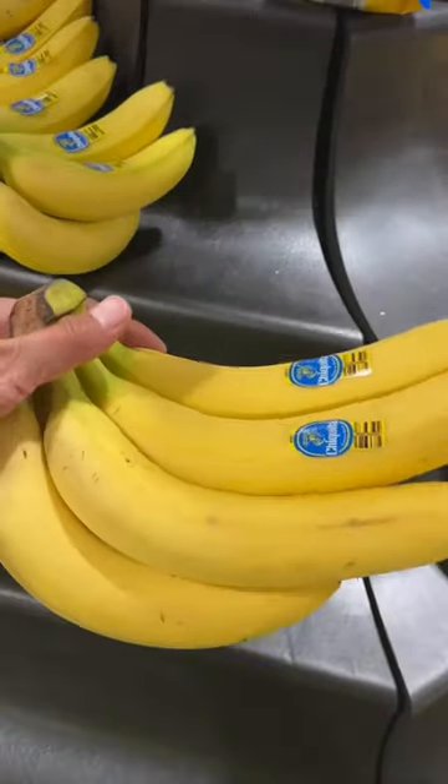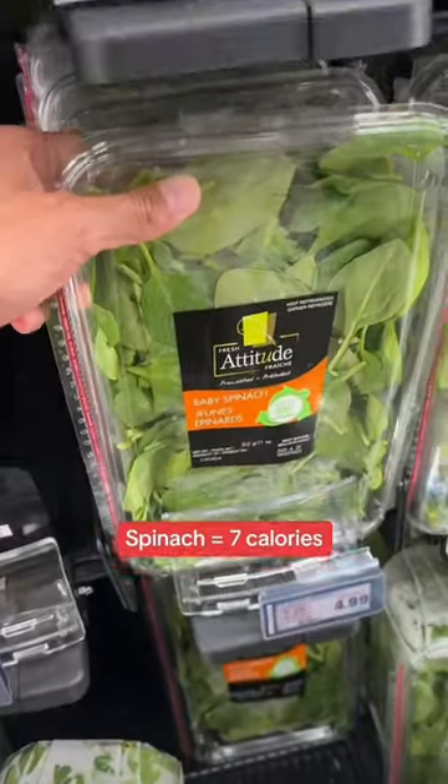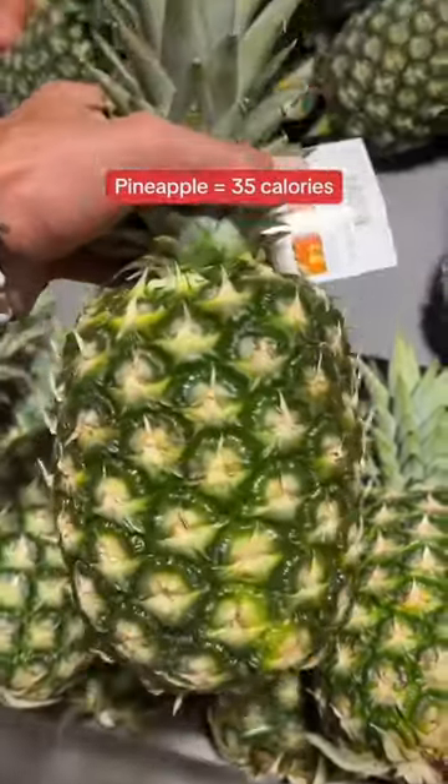For the fruits, we have bananas. And then we got lettuce — which is not a fruit, that's a little out of order — but we got spinach and pineapple. Also gives you a nice smell down there.